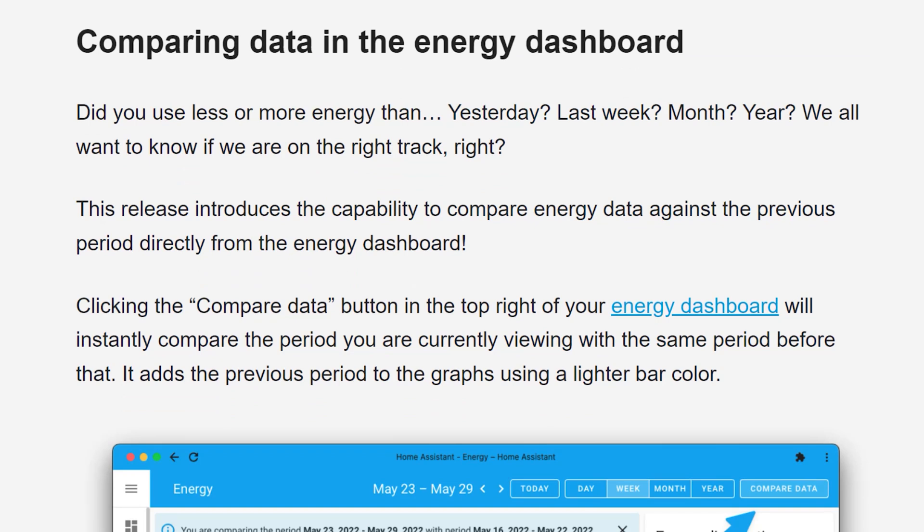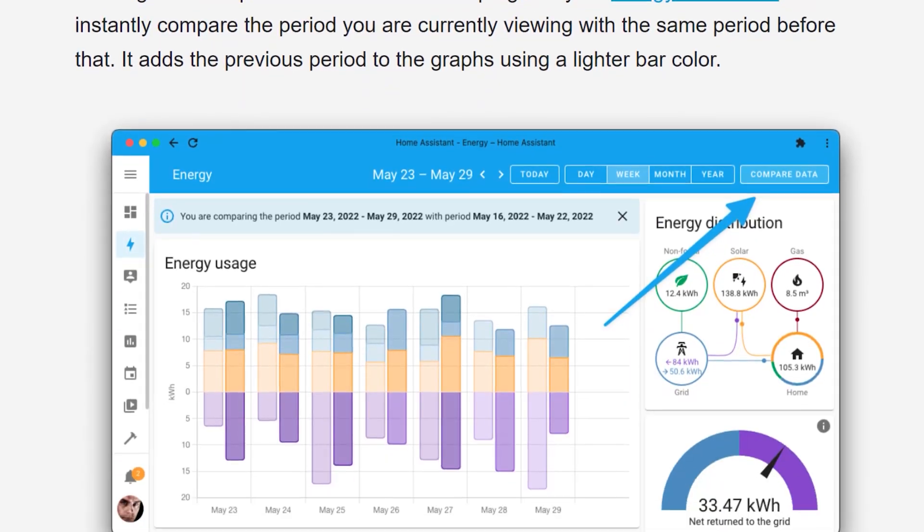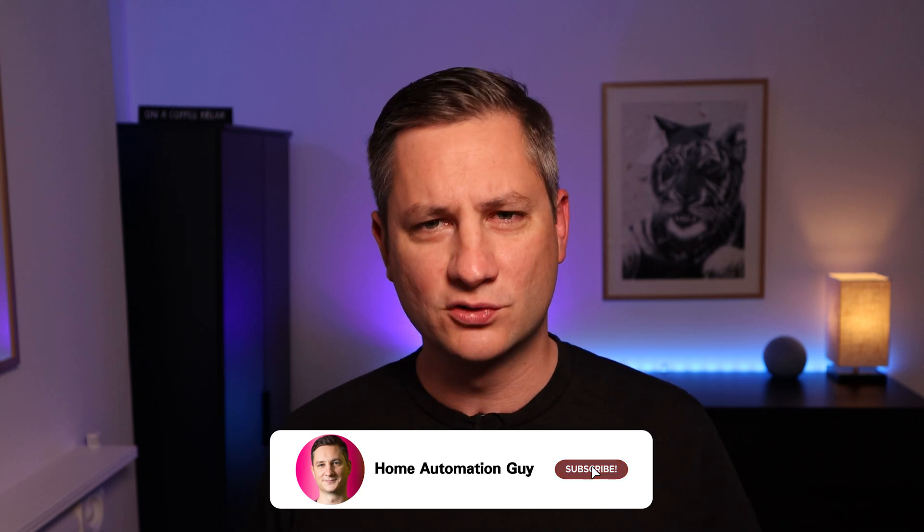New buttons have been added to the top of the dashboard that let you visually see in the graphs the current energy usage in darker colours, compared with the previous period you've selected in a transparent set of colours. I'll be creating a video series all about energy monitoring later this year, so if that's something you want to learn more about, then I strongly encourage you to subscribe to the channel so you can see when that's released.